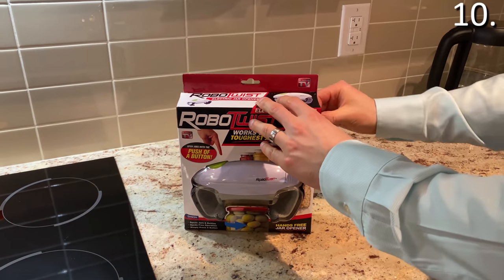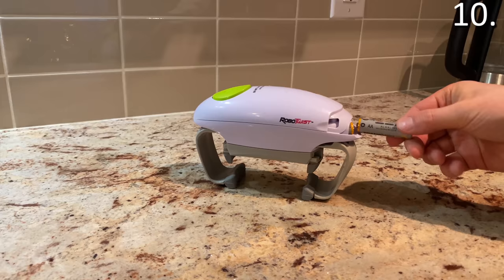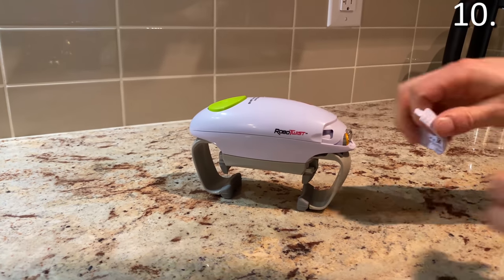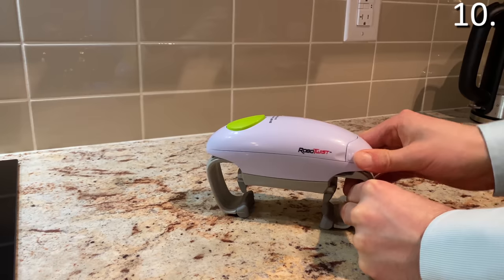And now for As Seen on TV product number 10 — the big finale and perhaps my favorite product on the list — it's the Robo Twist Jar Opener. This is a hands-free robotic jar opener, great if you do not have the strength to open a jar.